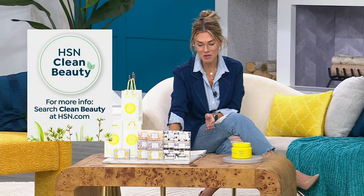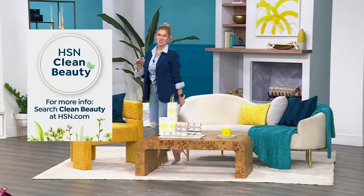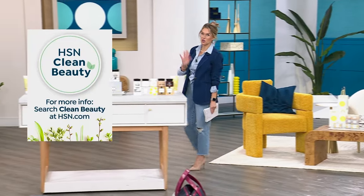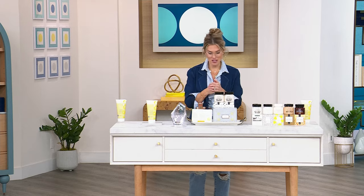Speaking of HSN Clean Beauty, every product, every formula, every size you're going to shop with us over the next couple hours is all HSN Clean Beauty. None of the nasties — no sulfates, no phthalates. Everything is powered by goat milk, which your body responds to and receives those incredible benefits.